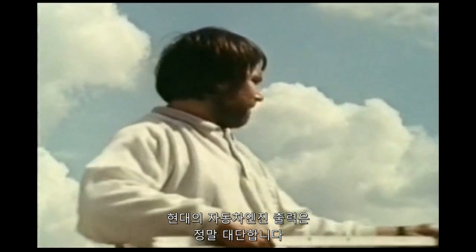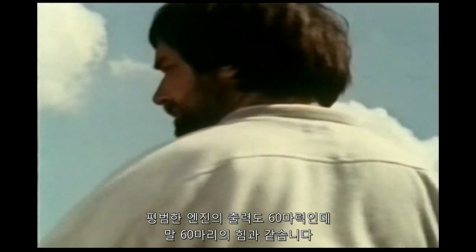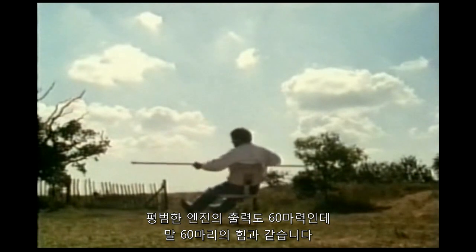The power of any modern car engine is quite awesome. Even a basic one is rated at about 60 horsepower — that's literally equivalent to the power of 60 horses.